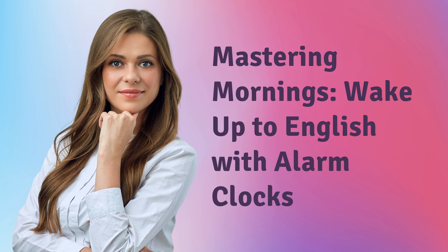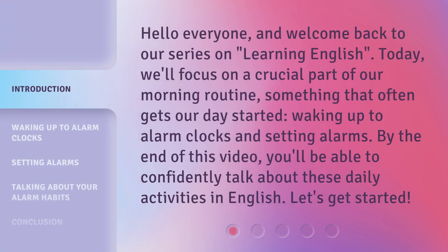Mastering Mornings: Wake up to English with Alarm Clocks. Hello everyone, and welcome back to our series on Learning English. Today, we'll focus on a crucial part of our morning routine, something that often gets our day started — waking up to alarm clocks and setting alarms. By the end of this video, you'll be able to confidently talk about these daily activities in English. Let's get started.